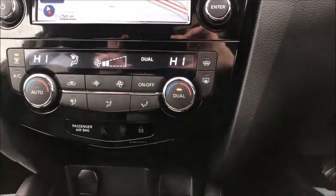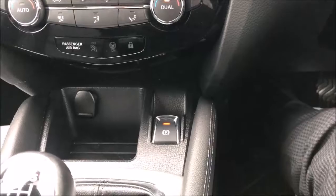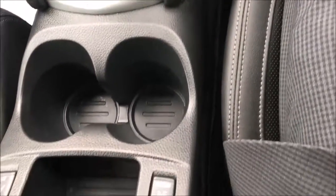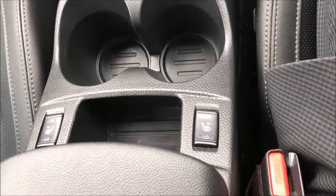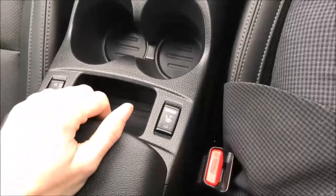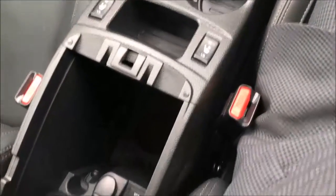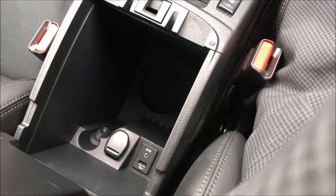Beneath this you'll find the controls for the dual-zone climate control, followed by a storage slot with a 12-volt power adapter and the electronic handbrake. Moving further through the cabin you'll find two large cup holders, accompanied by an additional storage slot and the controls for the heated leather seats in the front. Behind this you'll find a large centre armrest with not one but two separate cabins, an additional 12-volt power adapter and the USB auxiliary end ports.